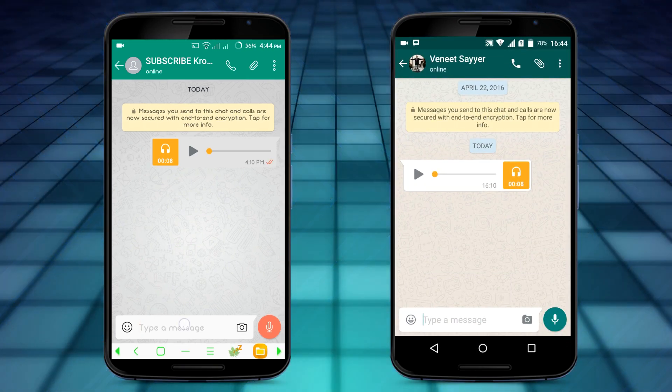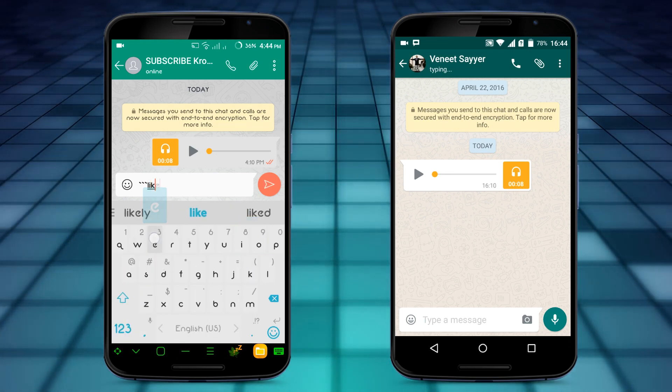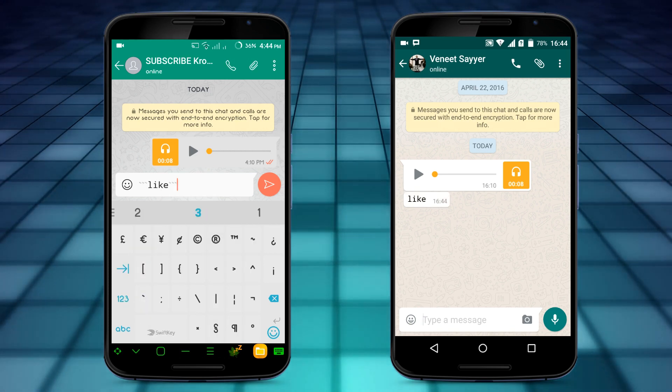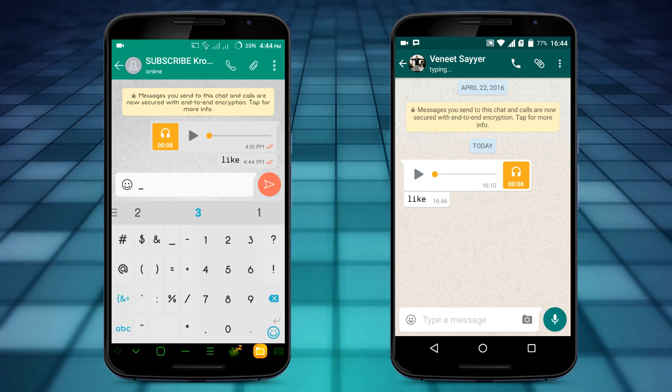The second update is a new text font. You just have to type the grave accent symbol three times before and after the word or phrase you are sending, and the result will be monospaced plain text. This is ideal for sending snippets of code.